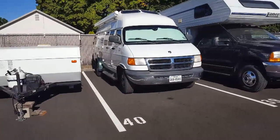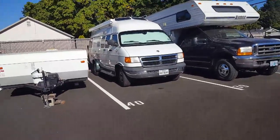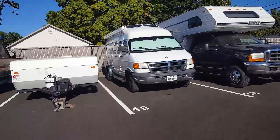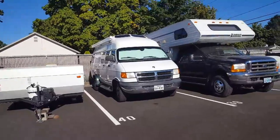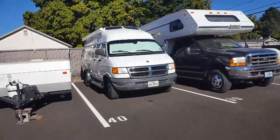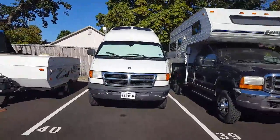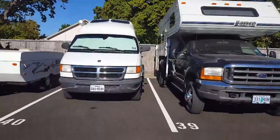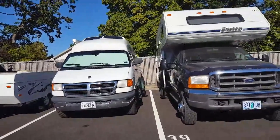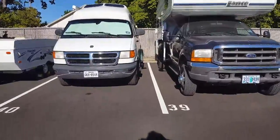This is my new parking space for my truck and my van. I want to show you this because if anybody says a woman might not be able to handle driving a van, this proves that we definitely can. I got this new space where I basically have to back it in right between a trailer and another truck.